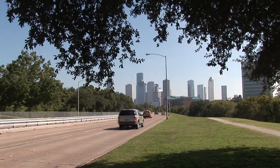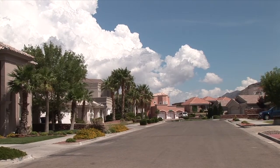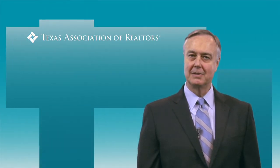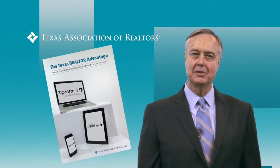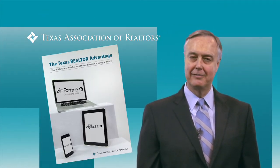Great communities and schools, a variety of career opportunities, job and population growth, and housing affordability. Likewise, being a Texas Realtor — a member of the Texas Association of Realtors — holds many unique advantages as well. We call it the Texas Realtor Advantage, and here are just a few of the benefits you can start taking advantage of right now.